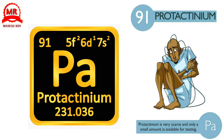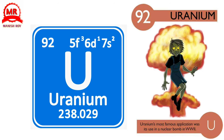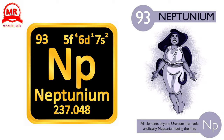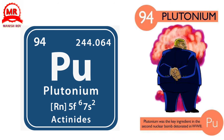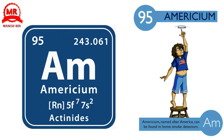91. Protactinium. Protactinium is very scarce and only a small amount is available for testing. 92. Uranium. Uranium's most famous application was its use in a nuclear bomb in World War II. 93. Neptunium. All elements beyond uranium are made artificially, neptunium being the first. 94. Plutonium. Plutonium was the key ingredient in the second nuclear bomb detonated in World War II. 95. Americium. Americium, named after America, can be found in home smoke detectors.